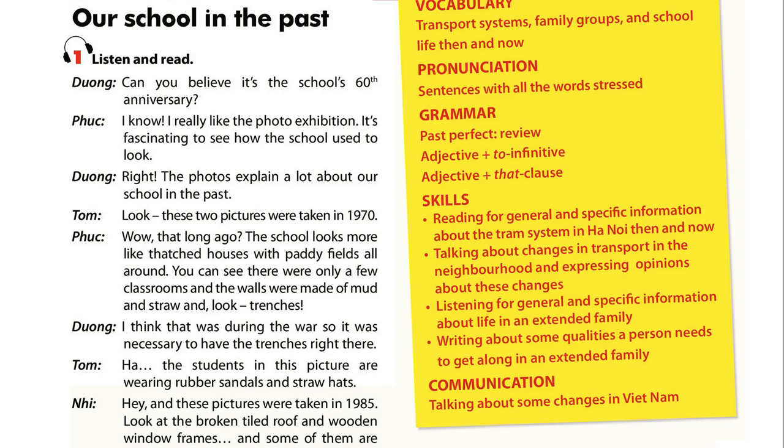Can you believe it's the school's 60th anniversary? I know. I really like the photo exhibition. It's fascinating to see how the school used to look. Right. The photos explain a lot about our school in the past.